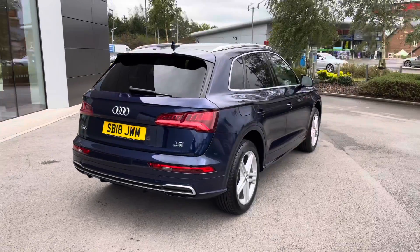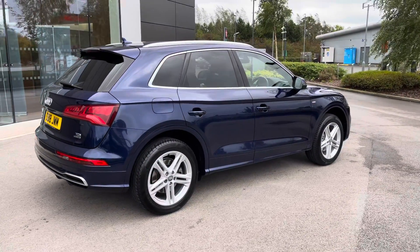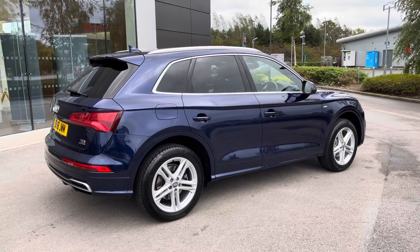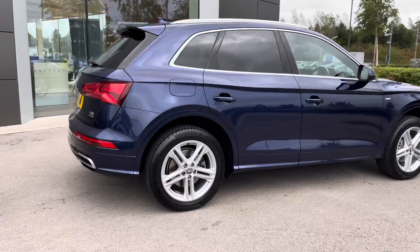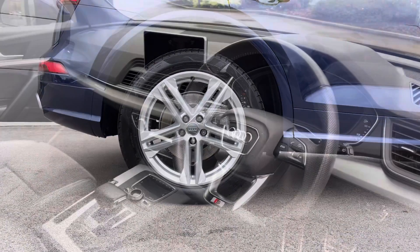Progressing towards the other side of the vehicle now, and as you can see, this Audi Q5 looks absolutely amazing, even on a dull day like today, complemented by the matte aluminium accents and the gorgeous 19-inch 5-twin-spoke design alloy wheels.